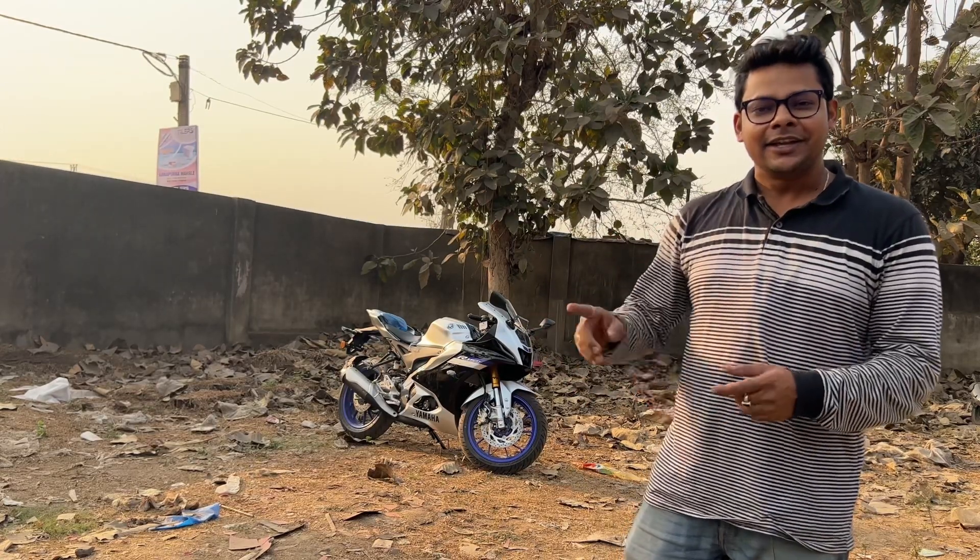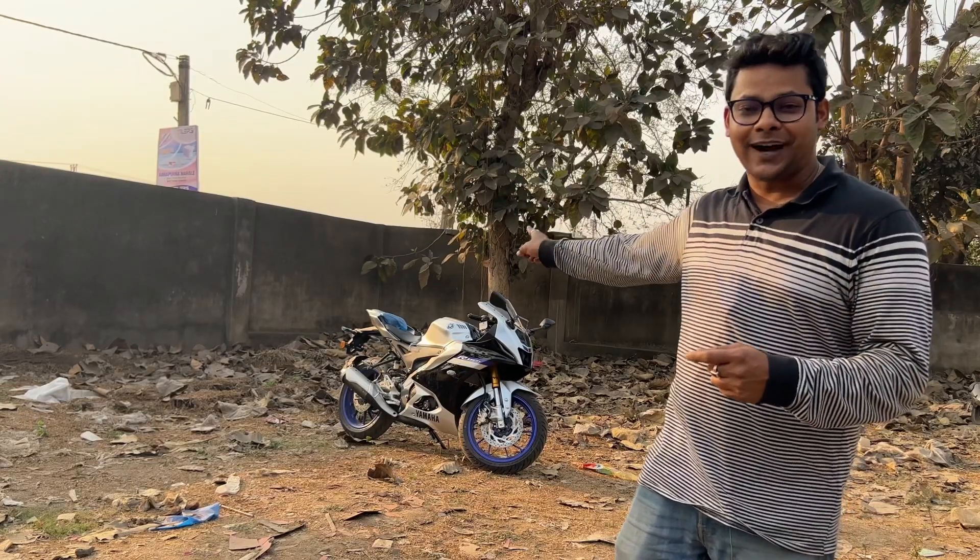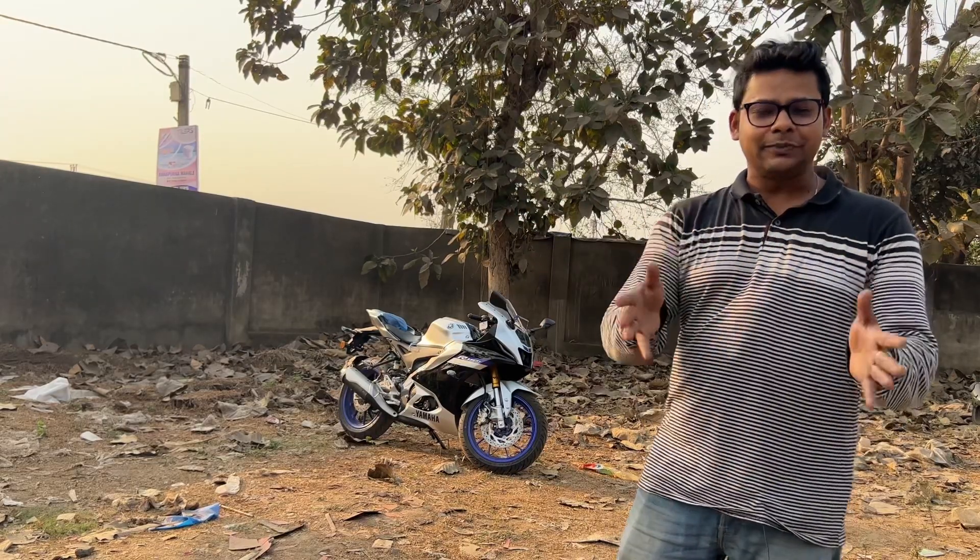Hello everyone out there, welcome back to the video channel of Pardli Bohemian and welcome to your new user of Machine and Me. Today we will gather more information about the price, features and specifications of the 2023 Yamaha R15M.